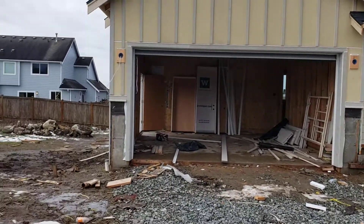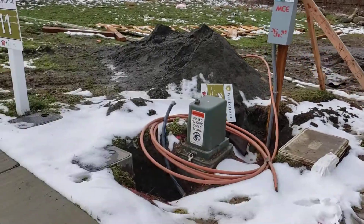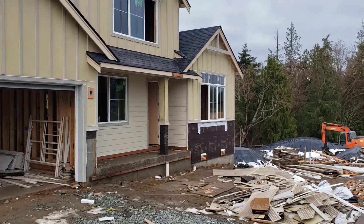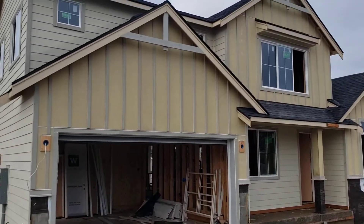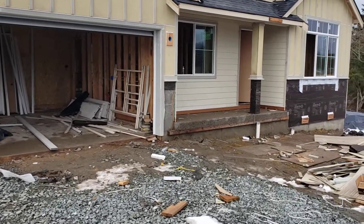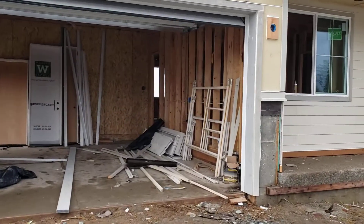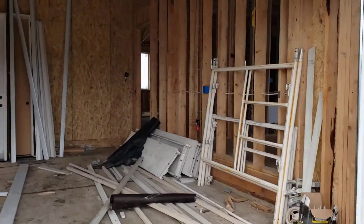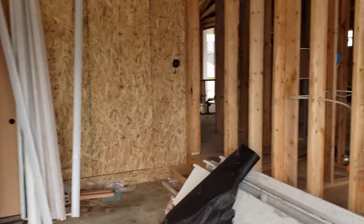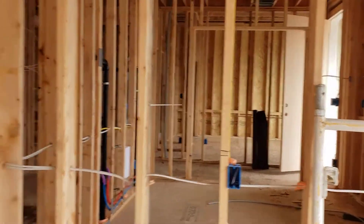This is one of the new construction homes that is still available. It's still being built, only about 75% complete, and the interior is still not finished. Let's walk in — this is the 2500 square foot model. You can see the main entry and living room right here.